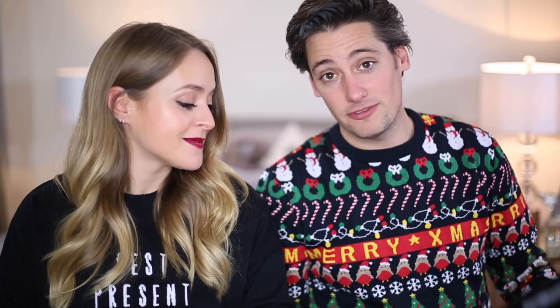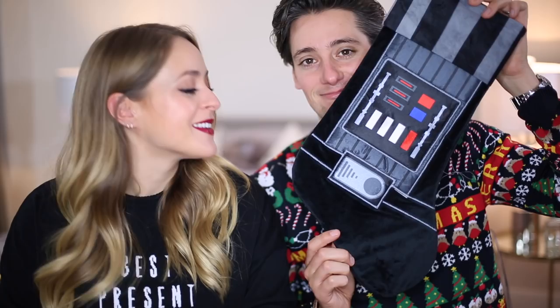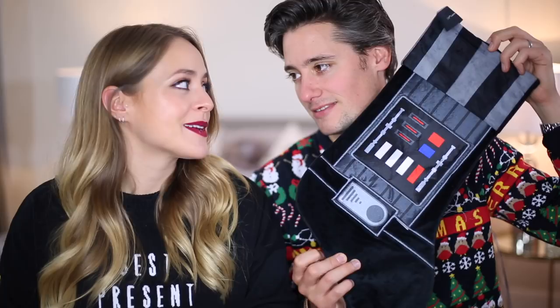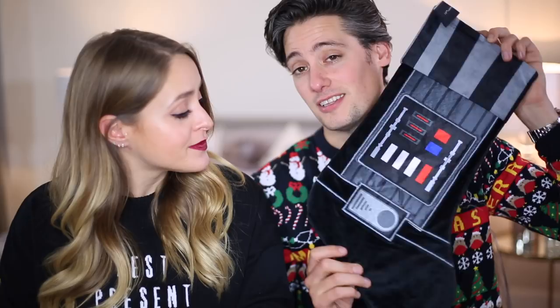My first gift is a Darth Vader stocking — you wouldn't really buy it as a gift, it's more to put gifts in. It's pretty cool; Darth Vader has a giant foot. The only problem is all your gifts might not fit, since we tend to go larger and use pillowcases as our stockings.